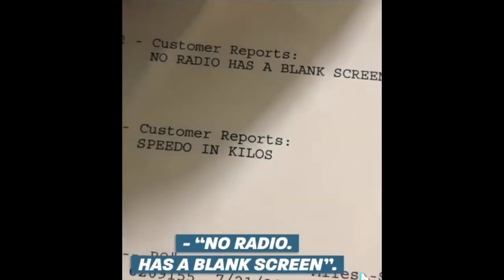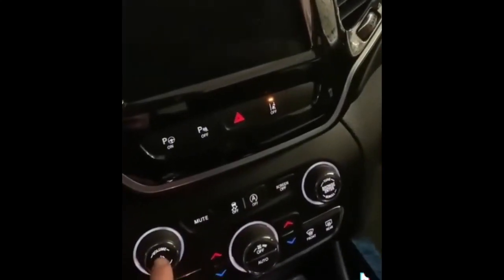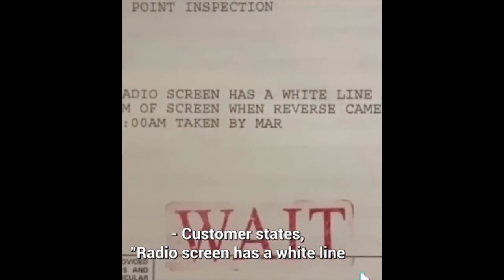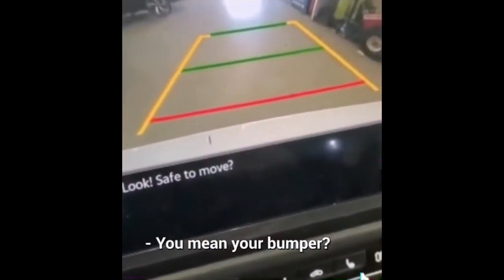No radio — has a blank screen. Look at that. Customer states the radio screen has a white line at the bottom of the screen when the reverse camera is on. You mean your bumper?